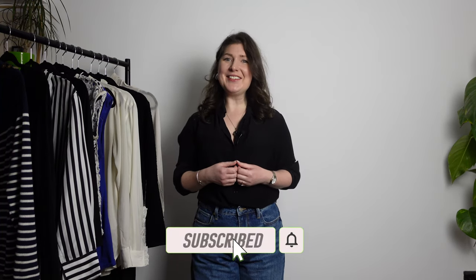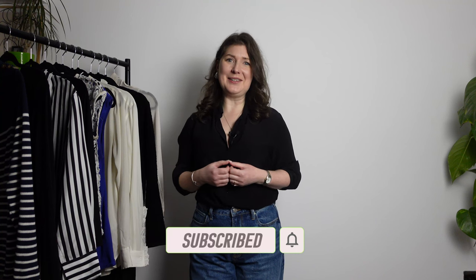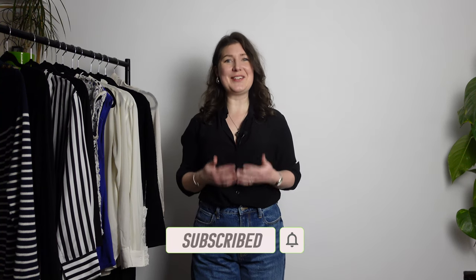If you're enjoying this video so far, remember to give it a thumbs up because it helps other people find the video. And if you haven't subscribed already, do consider joining our rapidly growing community — we'd be thrilled to have you.